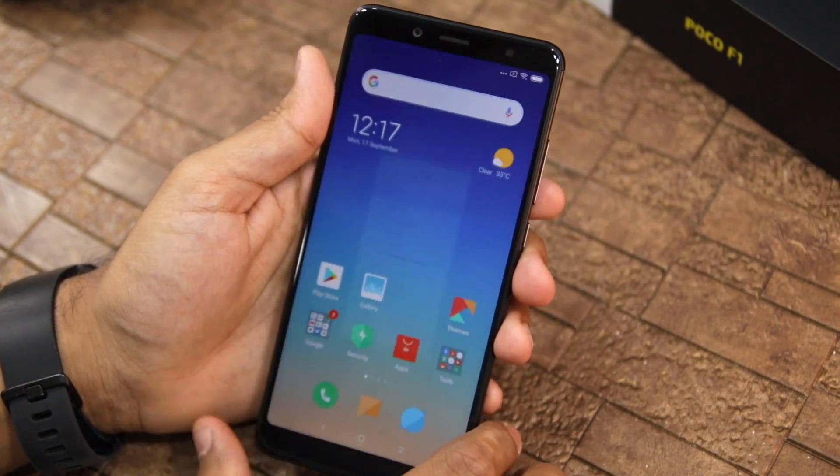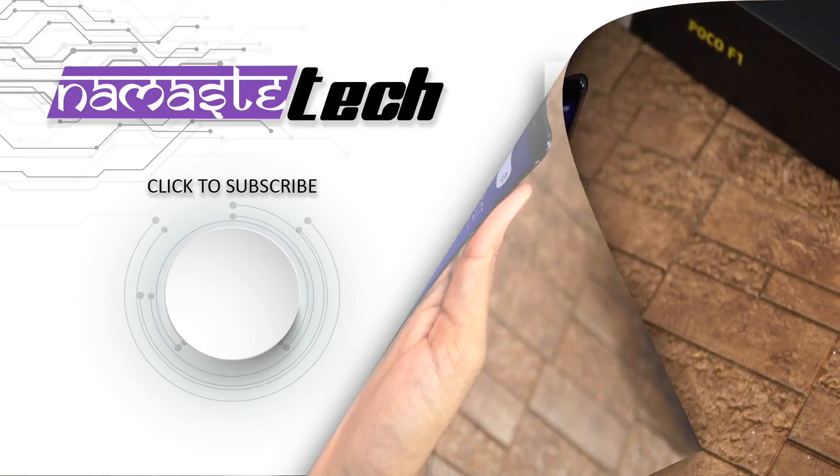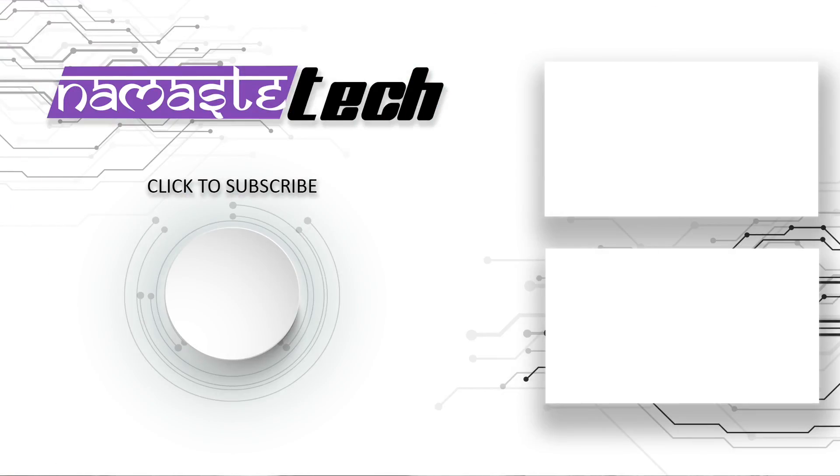I will tell you more about the new features in upcoming videos. Please do subscribe to our channel, like this video, and share it. Thank you.